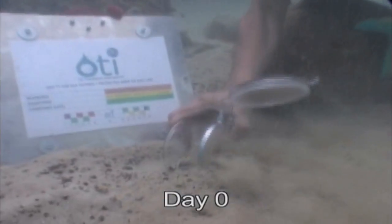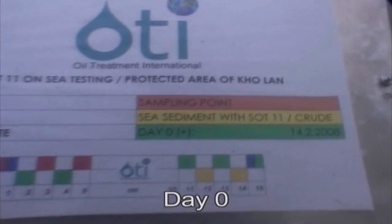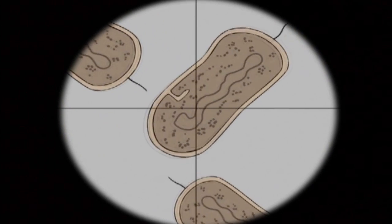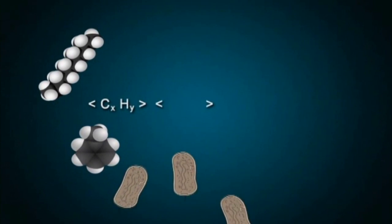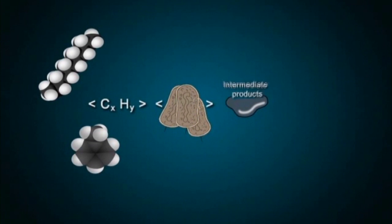In regular stipulated intervals, samples are taken to be tested again by the independent marine laboratory. Once the SOT11 with the adherent oil has touched the ground, the bioremediation process starts. With the help of microorganisms, biodegradation sets in until the oil is transformed into water and carbon dioxide and is thus completely metabolized.